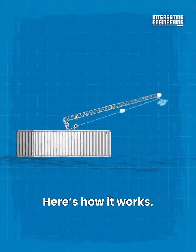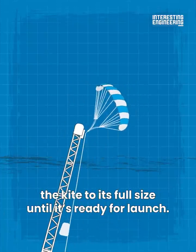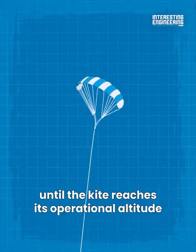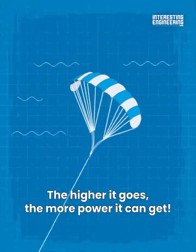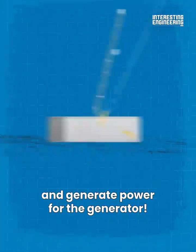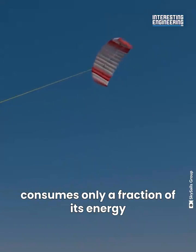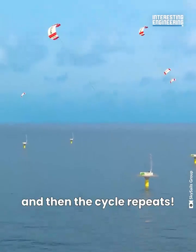Here's how it works. To start generating power, air unfolds the kite to its full size until it's ready for launch. Then a winch extends the tether until the kite reaches its operational altitude of 650 to 2,600 feet above the ground — the higher it goes, the more power it can get. The kite then moves in a figure-eight pattern to generate power for the generator. The generator that controls the kite consumes only a fraction of its energy, while the rest is fed to the grid, and then the cycle repeats.